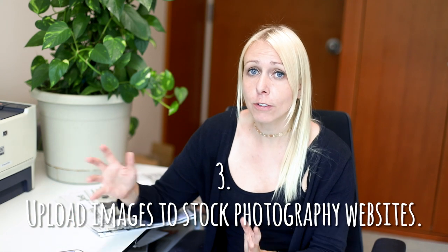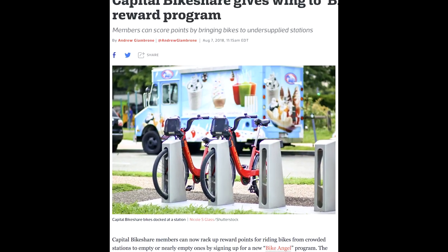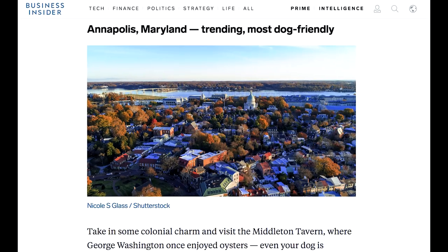Number three: upload images to stock photography websites. An easy way to get your photos into a news publication is by opening an account on a stock photography website and uploading photos consistently, especially newsworthy photos. Personally, I've had really great success on Shutterstock, and many of the images that I upload there are used by news websites. I've noticed that Business Insider in particular downloads my images quite often, and I find them by simply Googling myself. I have another video on YouTube that talks about how to become successful on Shutterstock, so be sure to check that out — I'm going to link to it in the description below.